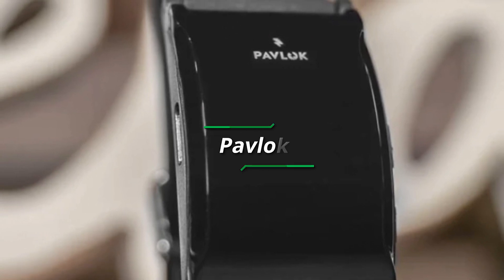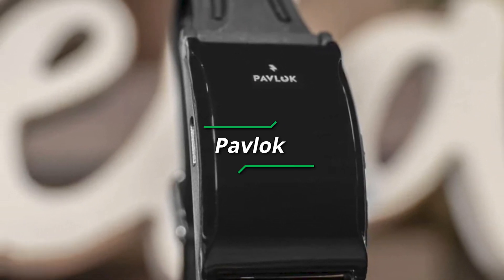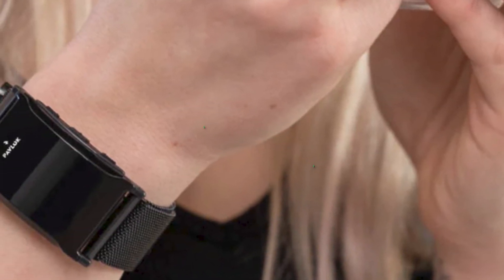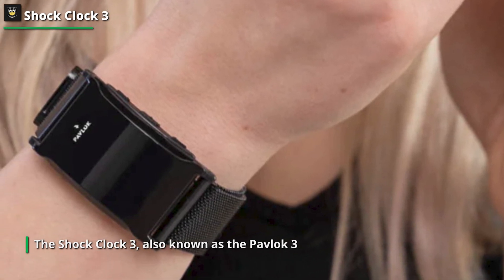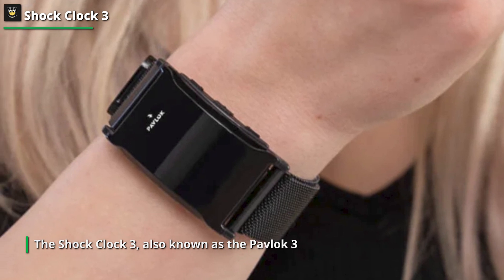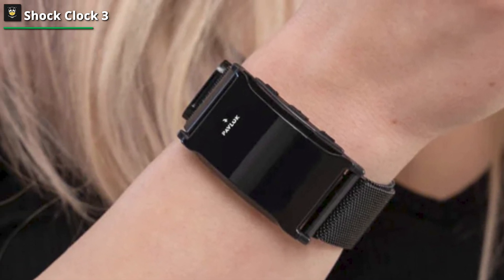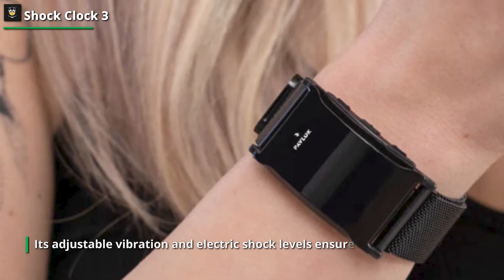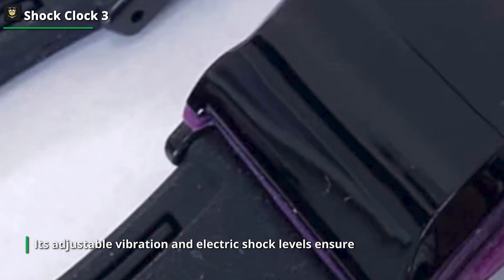Next, the Shock Clock 3, also known as the Pavlok 3, shocks you with electricity to give you the ultimate wake-up call. It features whistles and vibration settings that might warn you when the final resort is about to happen. For people who tend to oversleep or are heavy sleepers, the electric option is very helpful. In addition to serving as an alarm clock, it could help you break negative habits and form positive ones. The Shock Clock 3's primary advantage is its ability to wake you up after other alarm clocks have failed.